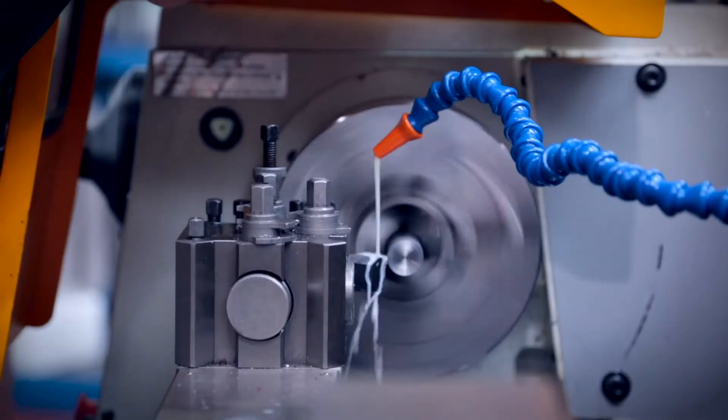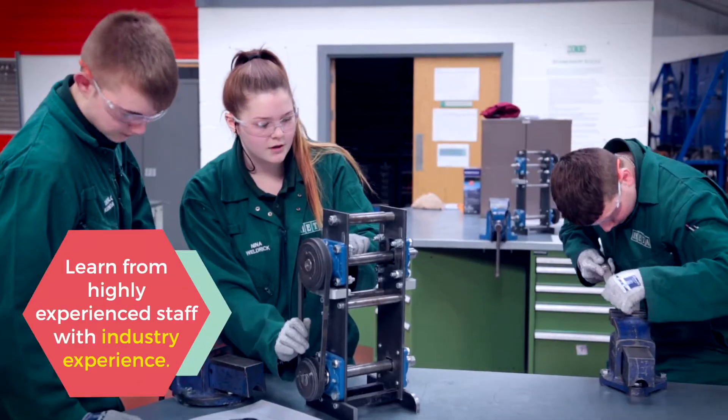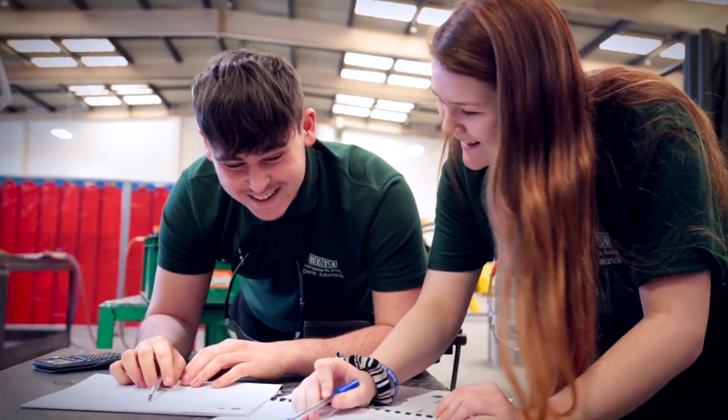I'm Sean, I'm a mechanical instructor here at HETA. I'm involved in delivering mechanical maintenance and hand fitting to help the students learn a range of tools, as well as a classroom environment delivering solid work helping students understand engineering drawings.